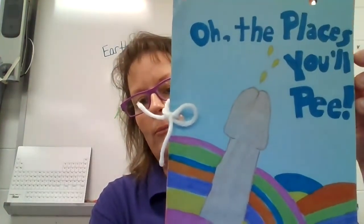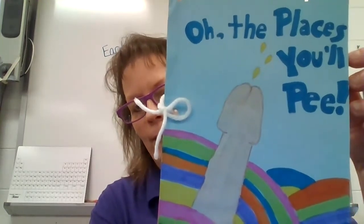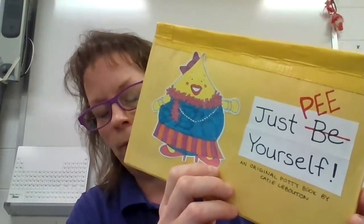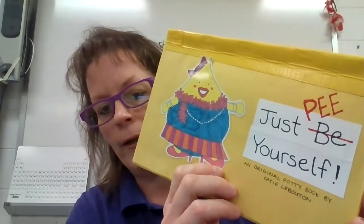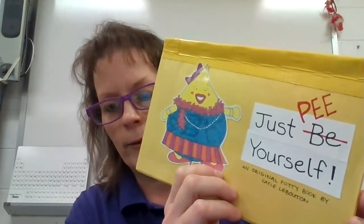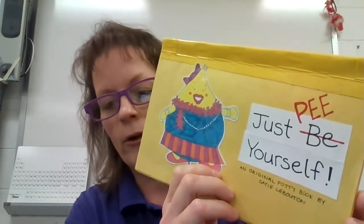If you like Dr. Seuss, here's the play on the book — Oh, the Places You'll Pee, instead of Oh, the Places You'll Go. So this one was done where the girl actually created her own character, hand drew all the pictures, laminated them, and put them in this awesome book. This one has to be hands down the best book I've ever gotten. And she also rhymed it.